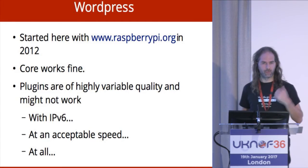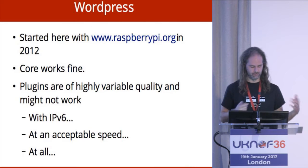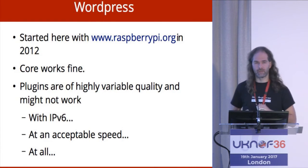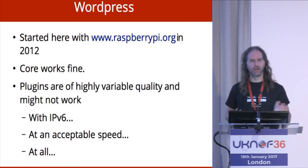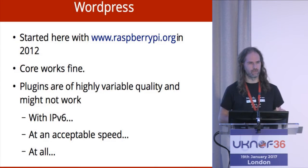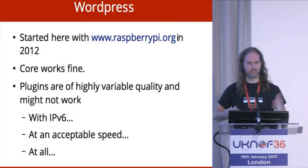We started with RaspberryPi.org back in 2012 and their backend network sits V6-only on basically a prototype of the stack we built for commercial people. The WordPress core works absolutely fine. WordPress has, I think, 50,000 plugins — haven't done a complete survey to work out if they all work or not. Some might not work with IPv6, some might not work quickly enough to be usable on your website. Our experience is we've only found one that definitively doesn't work with IPv6. There's quite a lot that don't work quickly enough, and there's an awful lot that don't work at all — but IPv6 isn't the problem there; it's just people write terrible software.